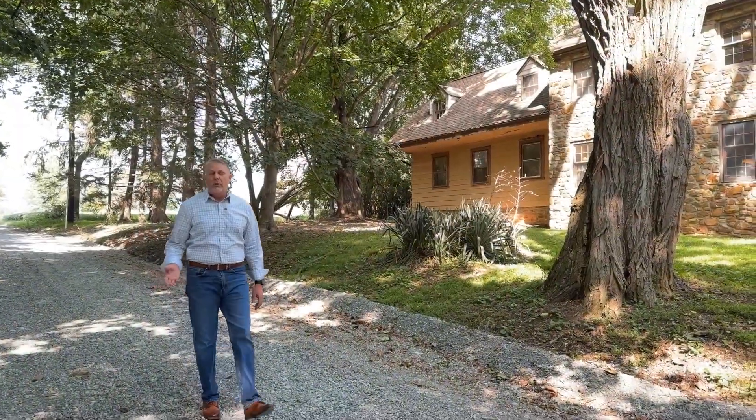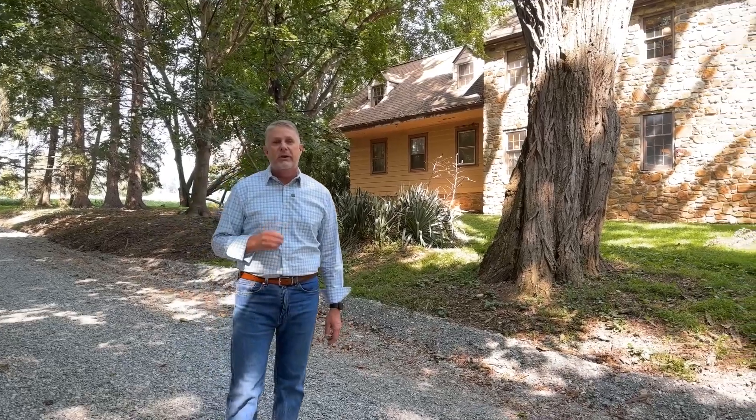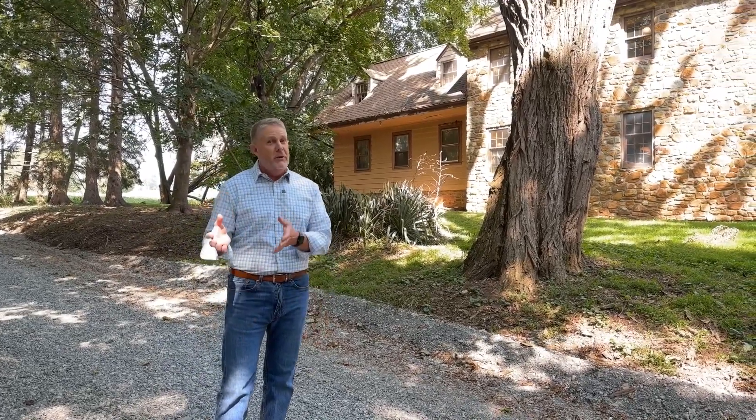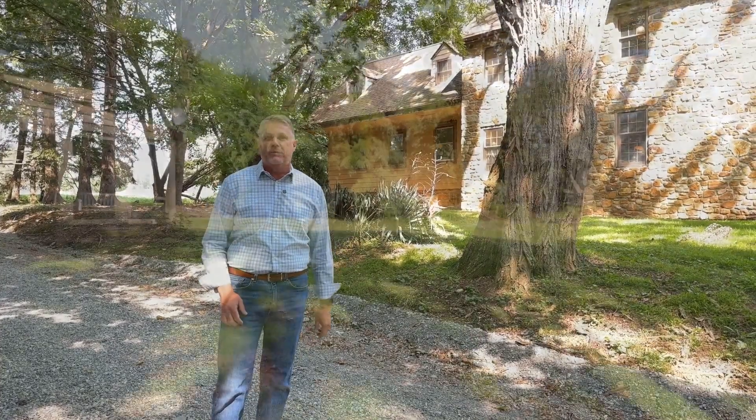I'm here today in beautiful West Marlborough Township, just outside of Unionville in the Unionville-Chadsford School District, and I've got a real treat for you. It's an old house but also a newer house, and the character that this place has is amazing. I can't wait to show it to you.